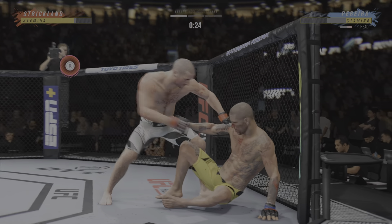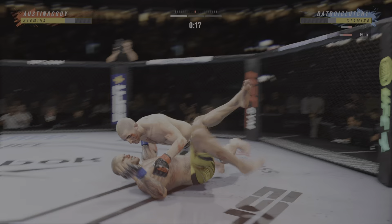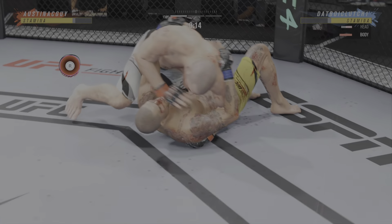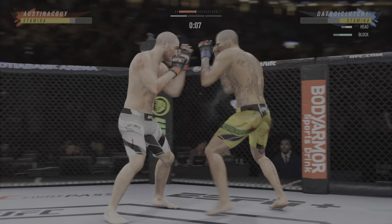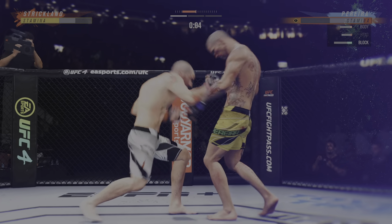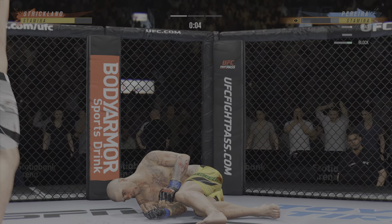Huge right hand! Crazy accuracy and efficiency with these ground and pound strikes. You've got to intelligently defend or the referee's gonna stop it. Right under the elbow, right under the elbow. That'll do it!